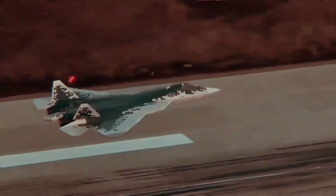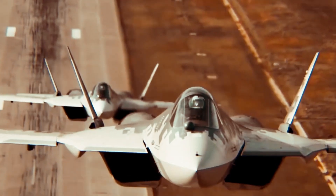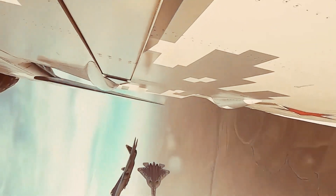Russia aims to export the SU-57 to countries interested in acquiring a fifth-generation fighter at a lower cost than the F-35. Potential buyers include India, Turkey, and some Middle Eastern nations, although no confirmed sales have been made as of yet.